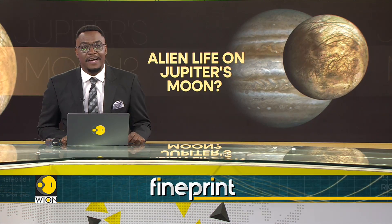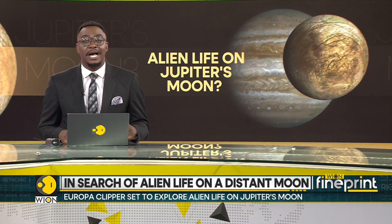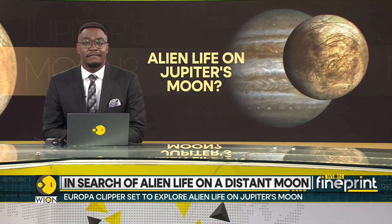NASA's Europa Clipper mission is set to embark on a historic journey to Jupiter's moon Europa in the search for alien life. With a $5 billion investment, this ambitious mission will probe the moon's icy surface for hints of life.